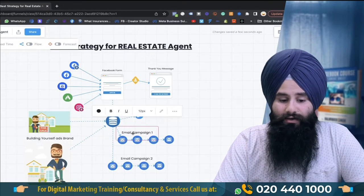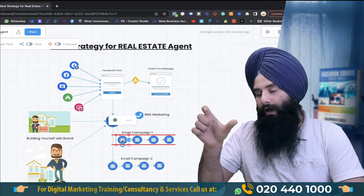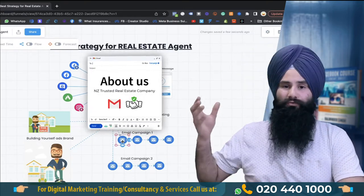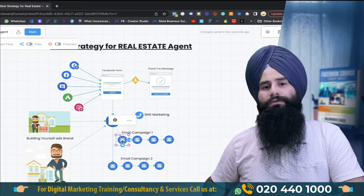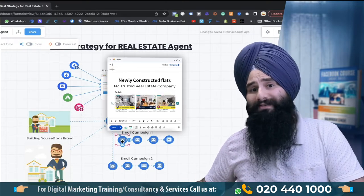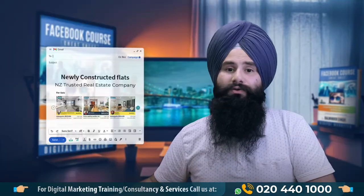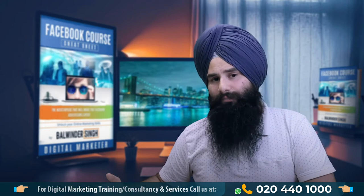Run email campaigns as a series — build a series of five, eight, ten emails about yourself. In the next video I will show you what sort of content you need to write. Build an email list and make one email about yourself, the next about your achievements, and then when you have a new listing you can send them that listing.